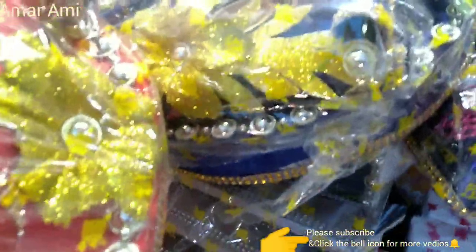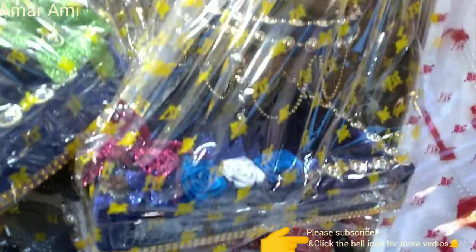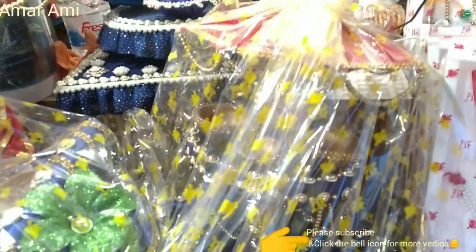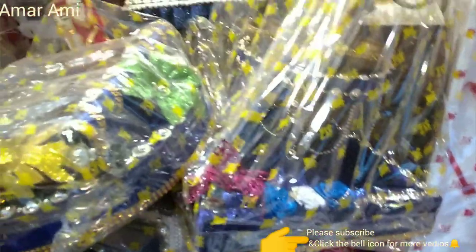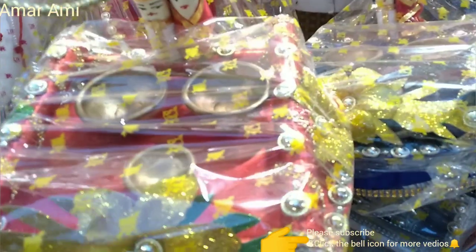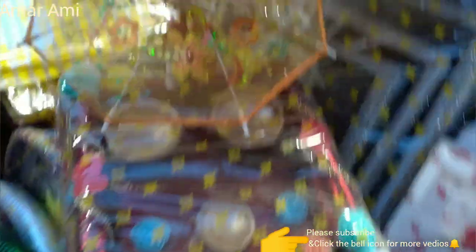The blue color is a very beautiful color, so we can see the blue color. It is a very beautiful quality, and the price is very low. The price is $300.